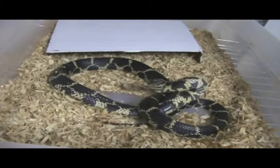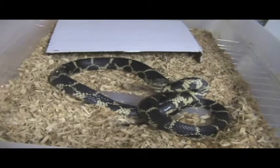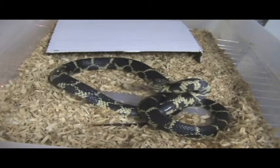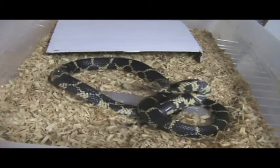Hey guys, welcome to what I believe is the fourth installment of the Herp Shop. That is not me on the screen — that is my eastern kingsnake.